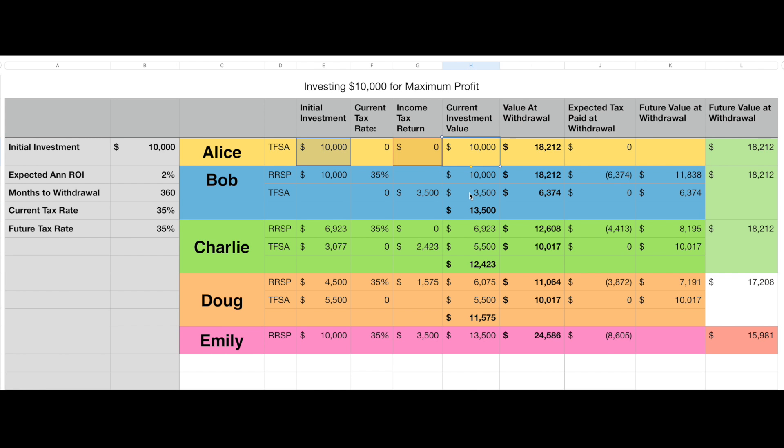Let's skip forward and look at the rest of the chart. The first column is the total value at withdrawal — I'm going to glaze over this because it doesn't give us an accurate picture since no tax has been deducted yet. What we have to consider is that anything in the RSP is going to be taxed when you withdraw it. You take the total, subtract the tax, and then you get the true future value.